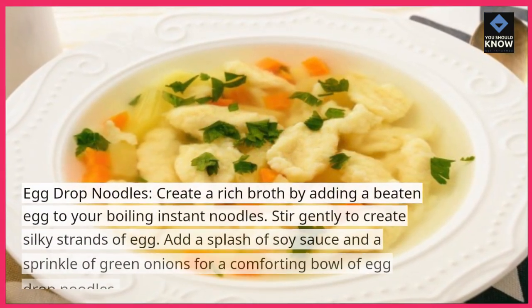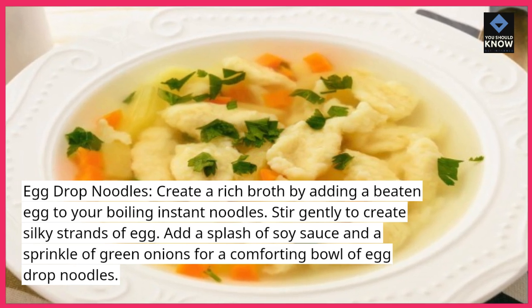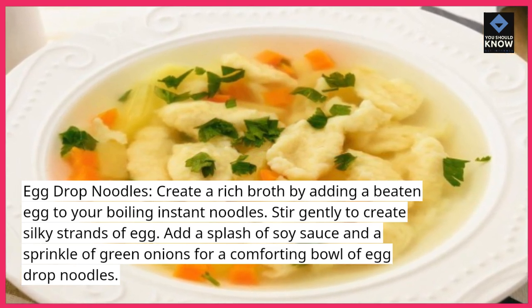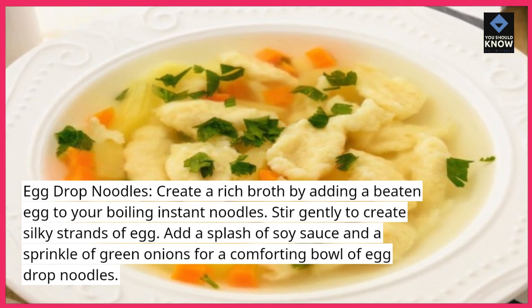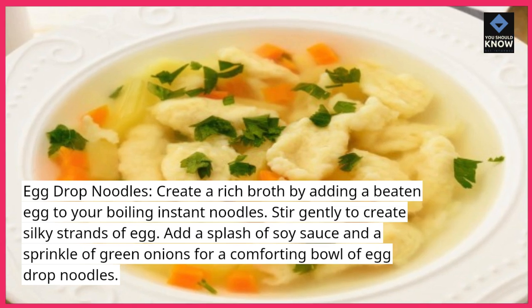Egg Drop Noodles. Create a rich broth by adding a beaten egg to your boiling instant noodles. Stir gently to create silky strands of egg. Add a splash of soy sauce and a sprinkle of green onions for a comforting bowl of egg drop noodles.